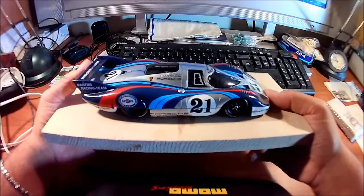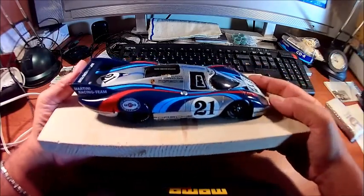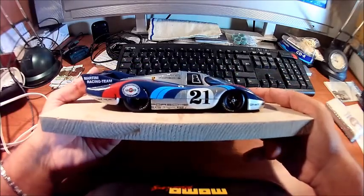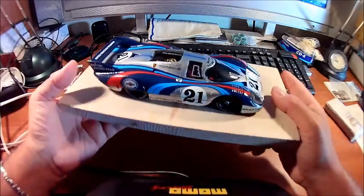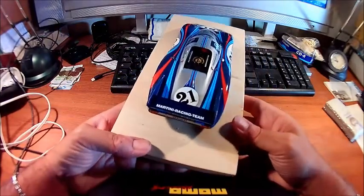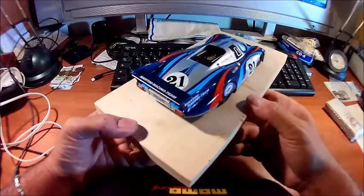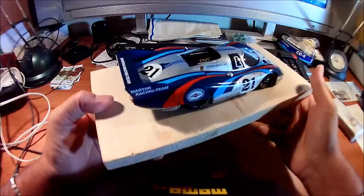Anyway, the master he made is excellent — very, very well done and the shape is absolutely accurate. The 917 is a quite tricky and complicated car to do in this version, because the entire rear section and rear hatch is much longer than the Kurz type.